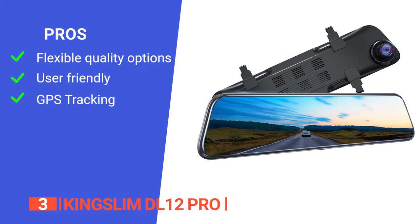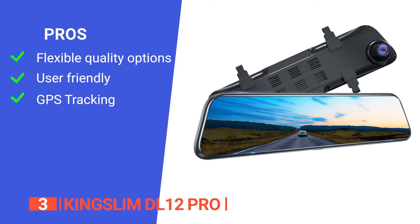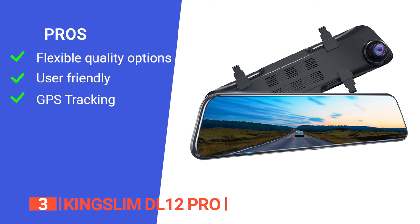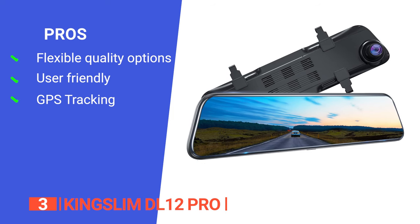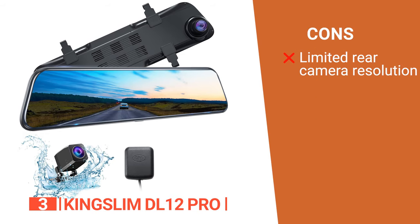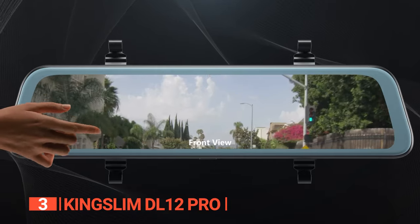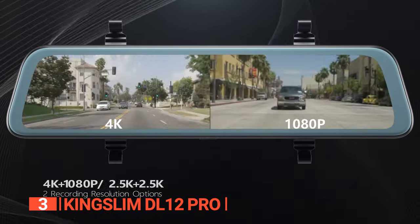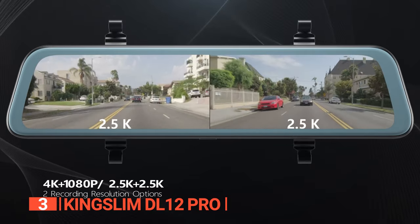Its pros are: it allows you to choose different resolutions, giving you control over video quality; you can operate the camera effortlessly through touch or intelligent voice commands; and it records your vehicle's location, route, and speed, providing reliable evidence in case of accidents. However, its rear camera resolution may not match the ultra-high definition of the front camera. The Kingslim DL12 Pro 4K mirror dash cam is a powerhouse of technology, combining superior video quality, intelligent voice control, and essential safety features.